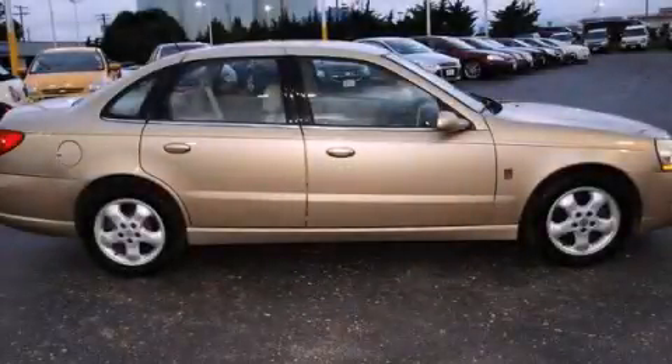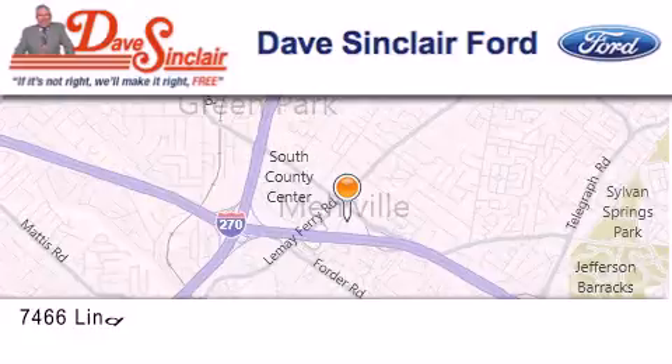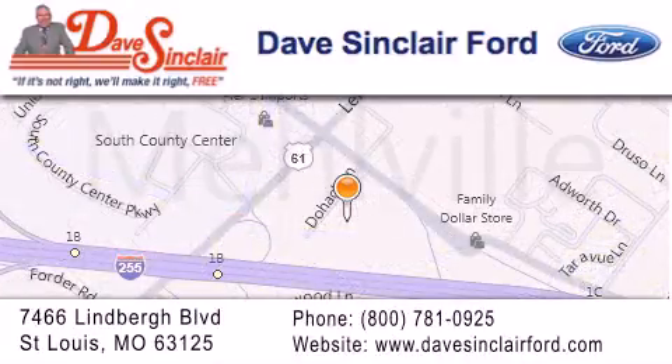We hope you found this video informative. Please contact us today. Dave Sinclair Ford is located at 7466 Lindbergh Boulevard in St. Louis. Our goal is to exceed all of your expectations to ensure that you will return for future visits.